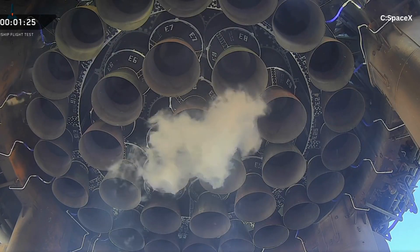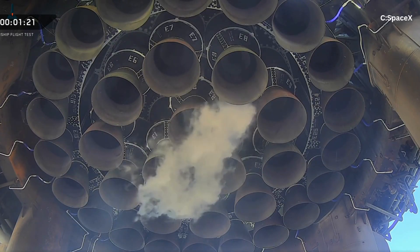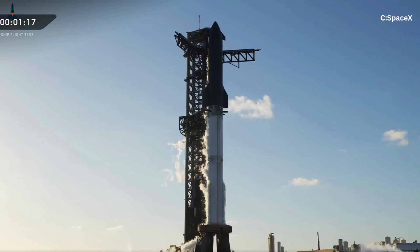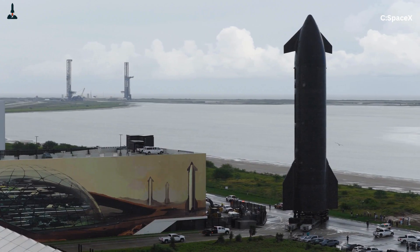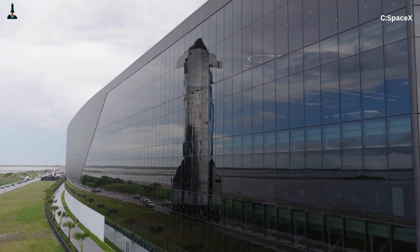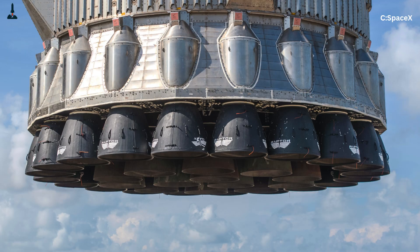Welcome back to Rocketry, where we break down the engines, rockets, and science that will take humanity beyond Earth. And if you love rockets as much as we do, make sure you hit that subscribe button, because today we're diving into one of the most complex, explosive, and downright beautiful pieces of engineering ever built: the Raptor engine.